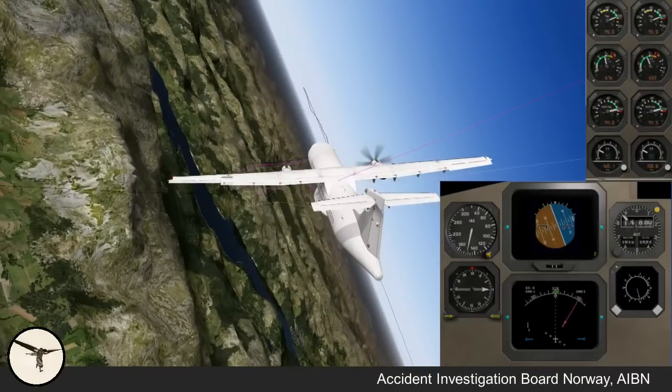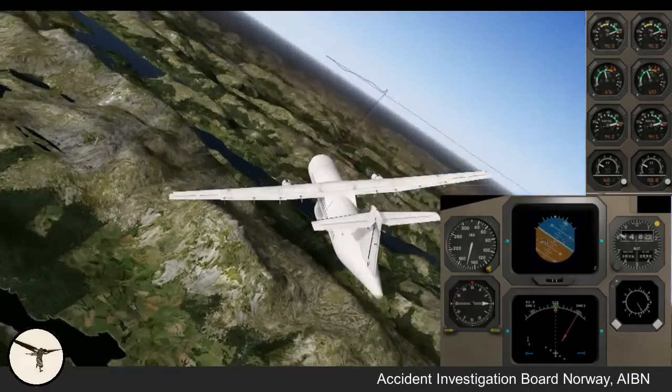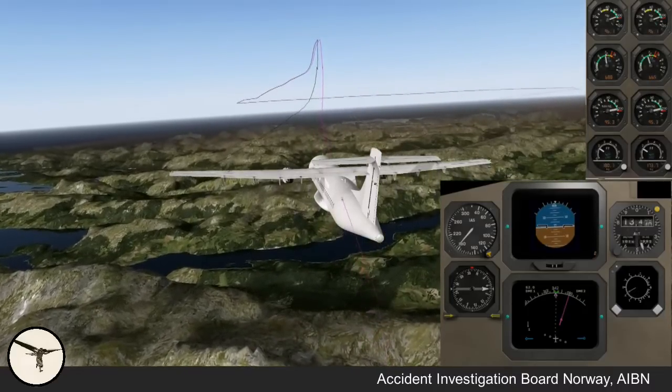The bank angle increased abruptly and the stick shaker activated. The first officer reacted by pushing the control wheel forward and to the right while applying right rudder. At the same time, the commander took hold of the control wheel and pulled back — the first officer was not aware of that. The aircraft rolled 68 degrees to the left, then 66 degrees to the right, before rolling back to 36 degrees left. The angle of attack reached a maximum of 15.9 degrees and the stick pusher activated twice. The nose dropped 11.9 degrees below the horizon and speed increased to 190 knots. The aircraft lost 1,600 feet before leveling off.